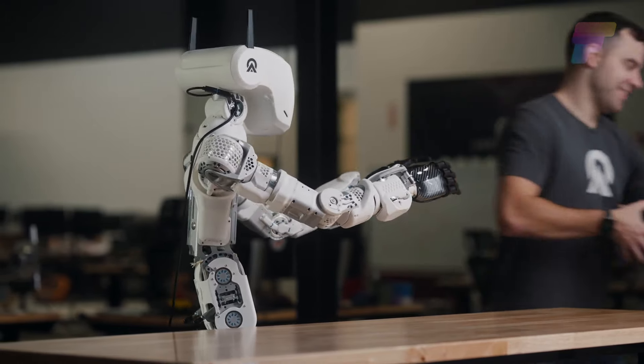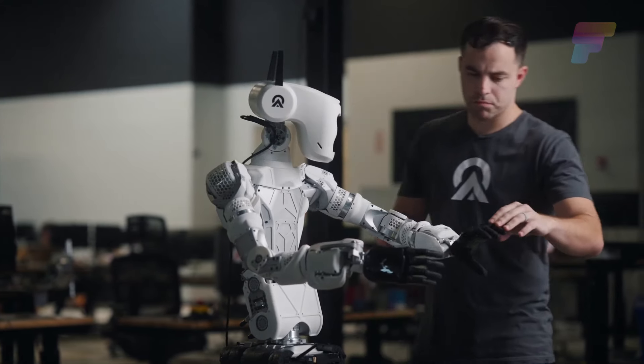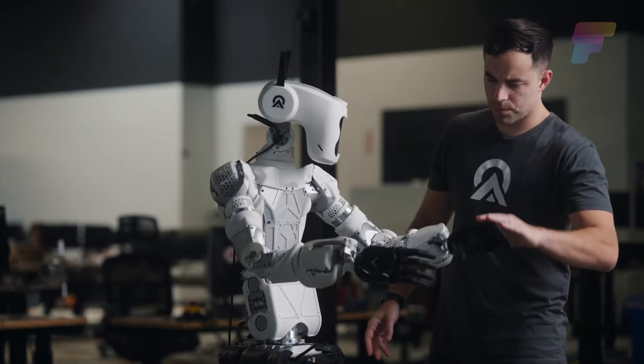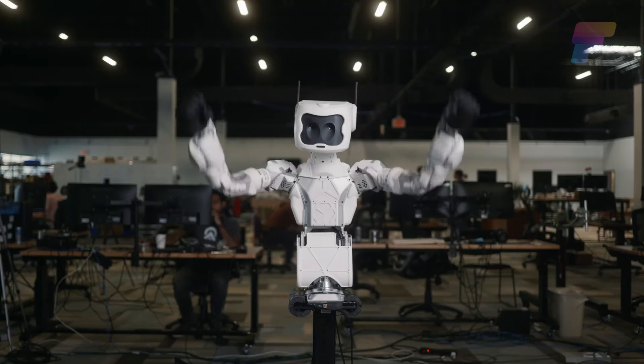Astra's affordability and adaptability signify a major advancement in bringing practical and cost-effective humanoid robots to market. Aptronic envisions Astra to usher in an era of robots living and working among humans, assisting in various capacities.